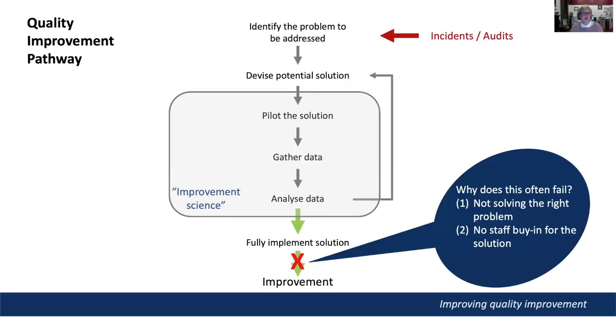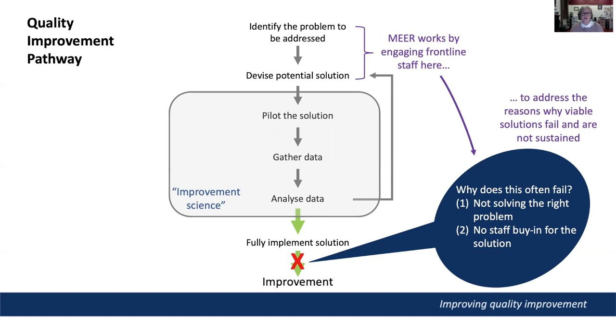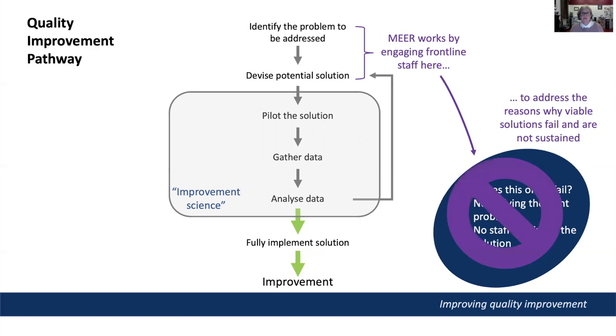So why does MIR work? We think it's because instead of waiting for incidents or audits to identify problems, the MIR approach proactively engages frontline staff and their managers in regular discussions about work as done, compared to either work imagined or work planned. This ensures the issues that actually impact frontline work are identified, and that staff develop ownership of potential solutions — thereby addressing the major issues that cause quality projects to fail to deliver real and sustainable improvement.